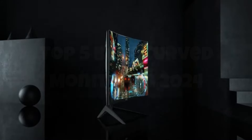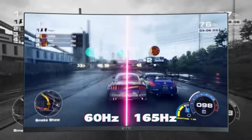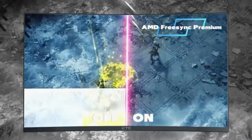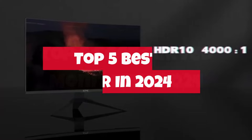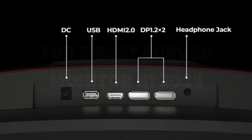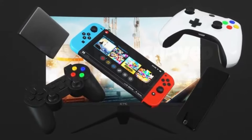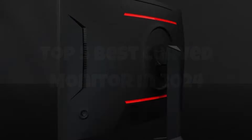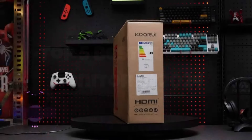Hey everyone! Welcome to our channel, where we bring you the latest and greatest in tech reviews and recommendations. In today's video, we're diving into the top 5 best curved monitors of 2024. Whether you're a gamer seeking immersive experiences, a professional looking for enhanced productivity, or just someone who loves cutting-edge technology, we've got you covered.